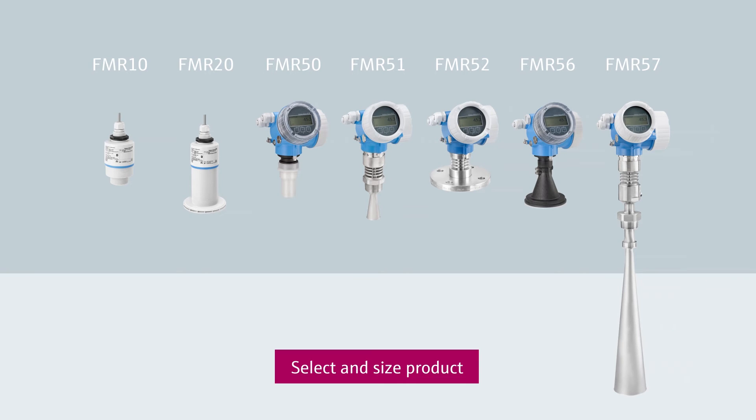There is a big choice of 26 GHz radar products. Which is best for you? Just use our applicator to find the right product for your needs, and click on the link.